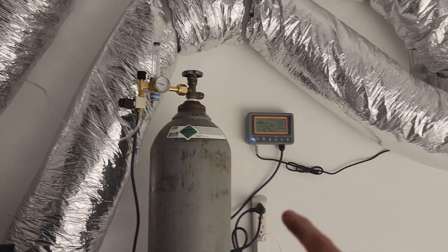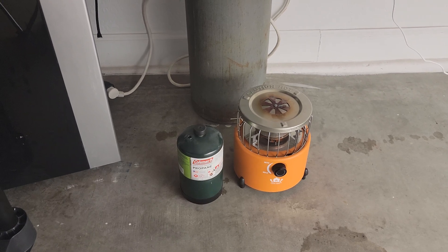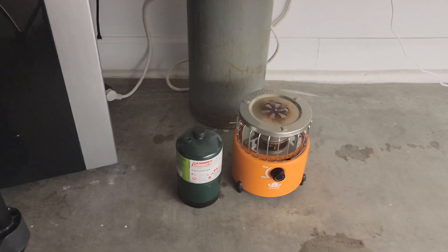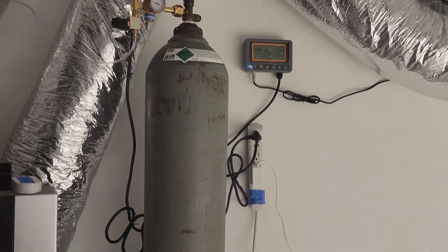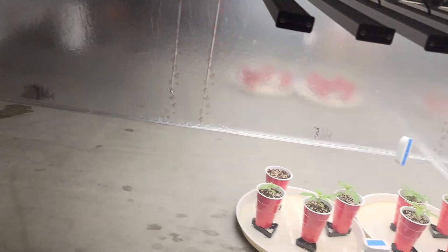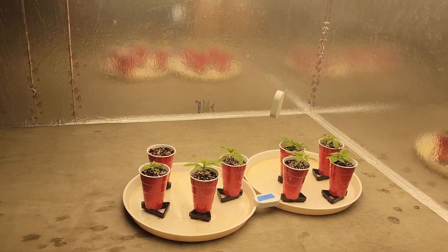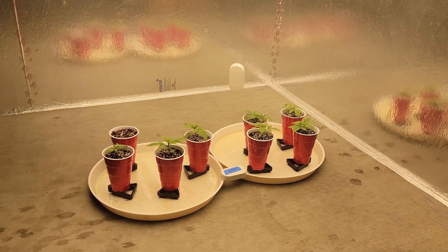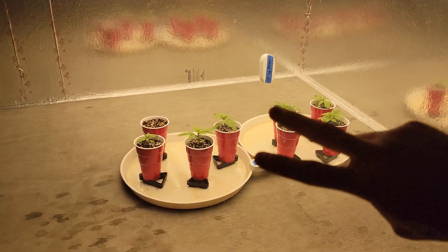If you guys have ever had this issue, think you might be having it, or just have thoughts on it, drop a comment and let me know. Maybe you love propane burners and completely disagree — let me know why and how you handle it to make sure this doesn't happen. Just a quick update video — I thought it would be helpful to others to avoid the same issue or help diagnose a current one. Peace out YouTube, happy growing.